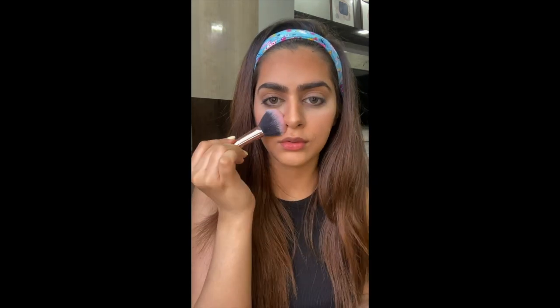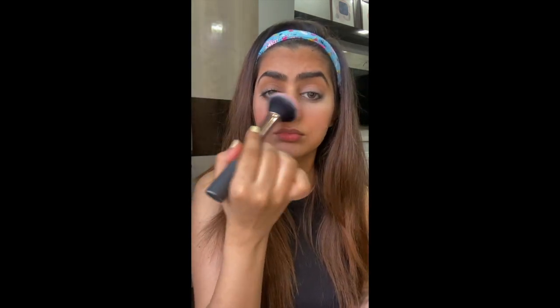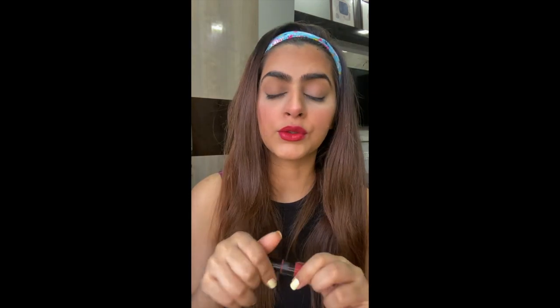Next up is the blush — putting some on the nose as well. Then I'll be doing my lips. For lips I'll be using two shades, both from Nykaa. On top of that I'll be layering this lip shade from Maybelline.